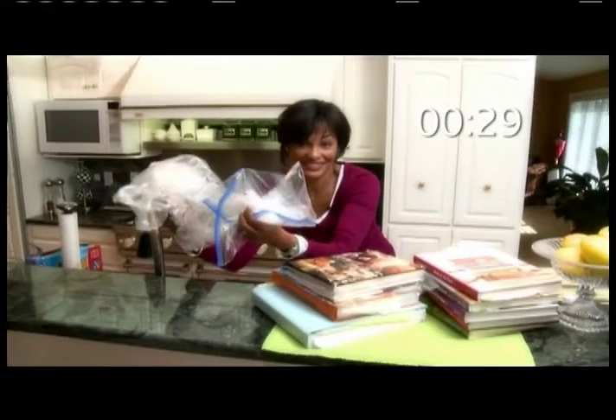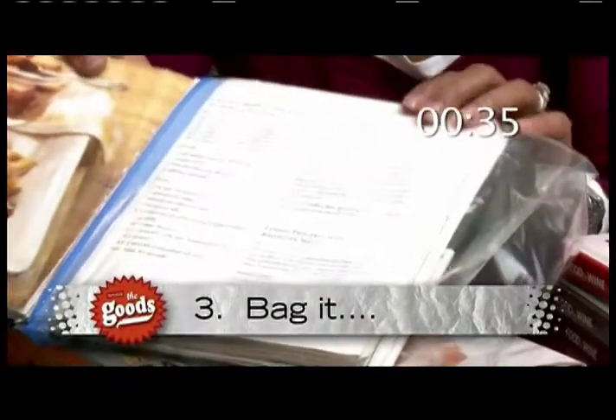Who doesn't have tons of plastic bags sitting around their kitchen? Use them to wrap your cookbooks to prevent splatters.